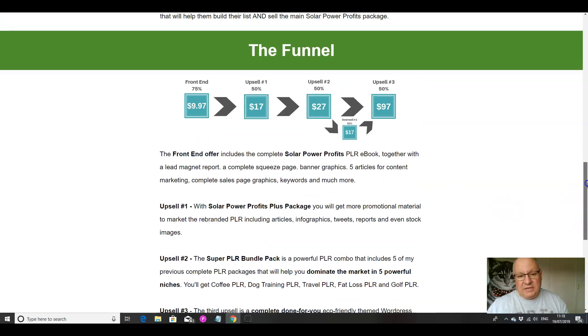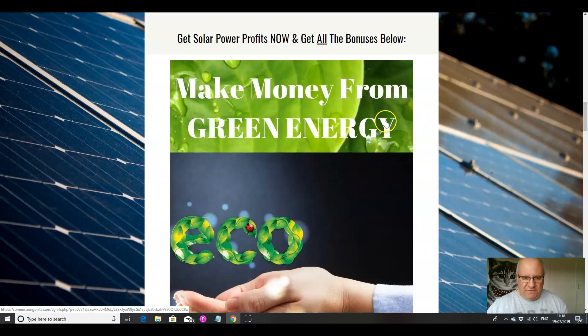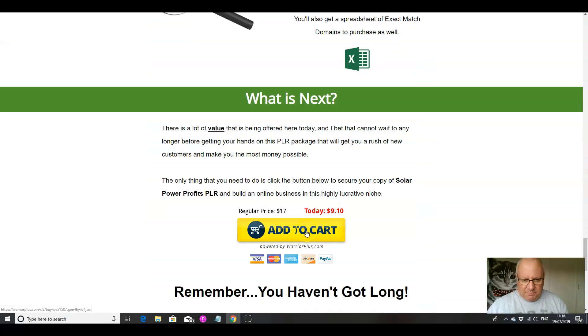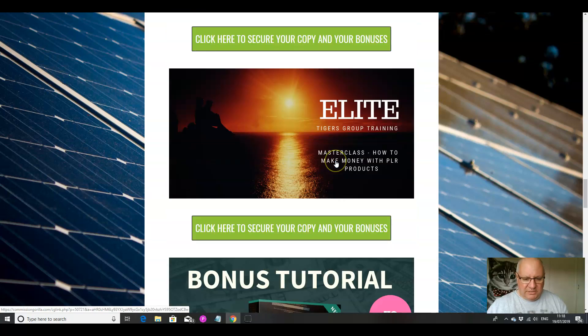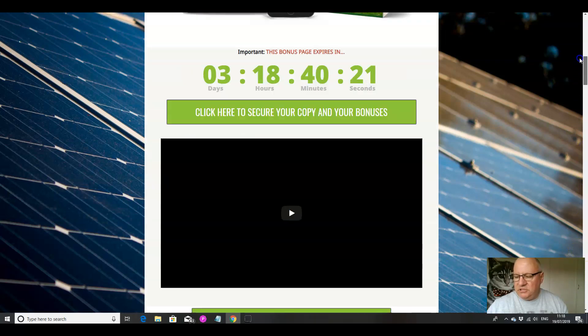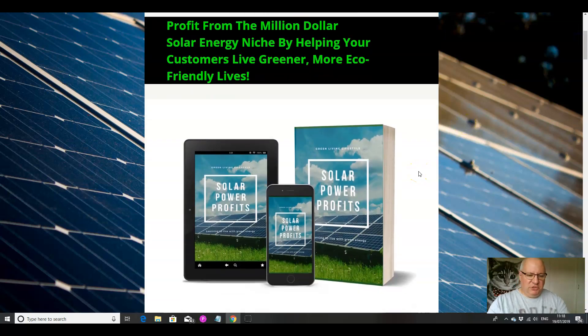I would say take as much of that as you can afford — they're all good upsells. If you want to get these extra bonuses from me, click on the green buttons here, which will take you through to the page. Click on Add to Cart, and that will bring you into your back office at Warrior Plus, where you click the green button to access Solar Power Profits and then the blue button to access my custom bonuses. Thank you for listening and watching this review video. This has been Dawood Islam from the Elite Tigers Group with my review of Solar Power Profits PLR.